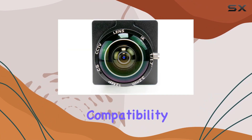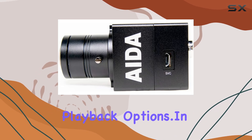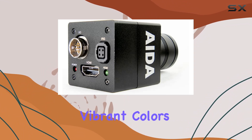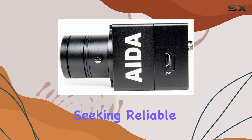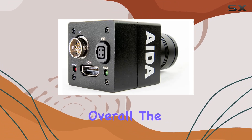The camera's compatibility with Blu-ray disc media type enhances its appeal for those aiming for high-resolution playback options. In terms of performance, the UHD 100A delivers crisp details and vibrant colors, ideal for both indoor and outdoor settings. The intuitive design caters to professionals seeking reliable equipment that adapts to diverse filming needs.